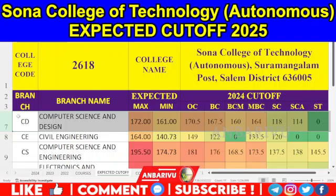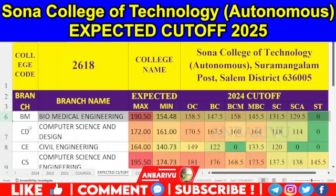Then Biomedical Engineering: OC is 158.5, BC is 147.5, BC is 147.5, BC is 145.5, SE is 131.5, SEA is 129.5. This version is 190 and 154.